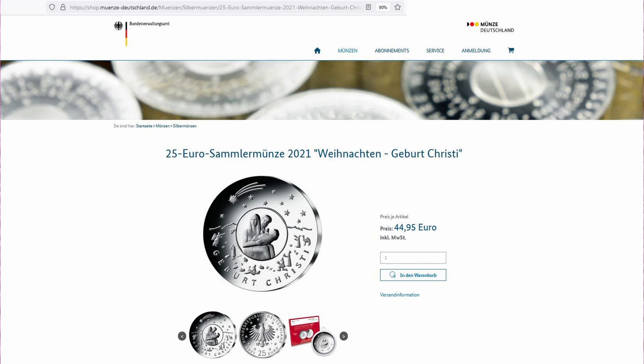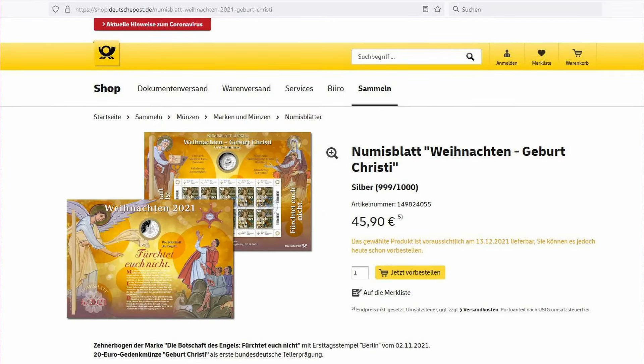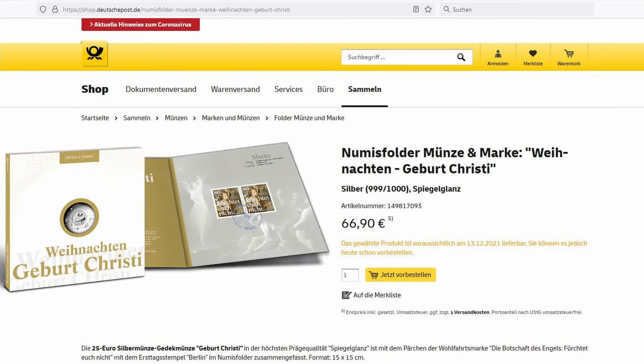This is the website of the German Mint, where you can get the proof-like version for 44 euros 95. The German Post Office issued the Numis package, which is the combination of stamps and the Christmas coin in BU, and they also have the Numis folder with the stamps and the proof-like coin for 66 euros 90.